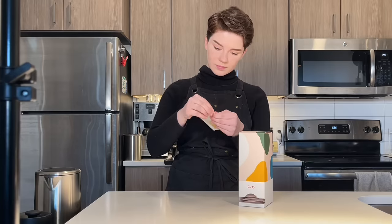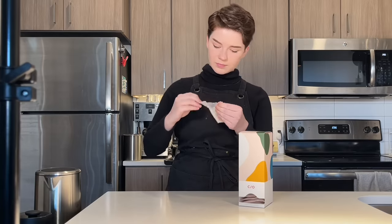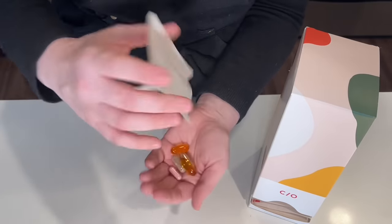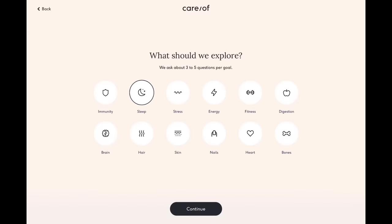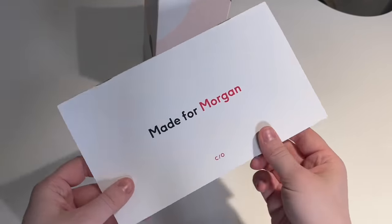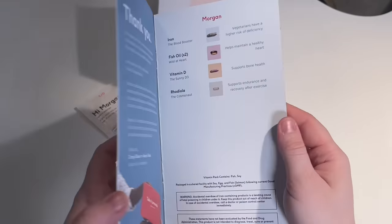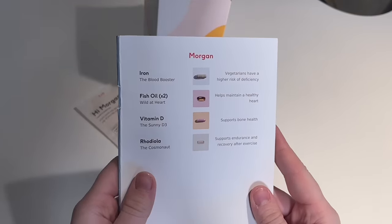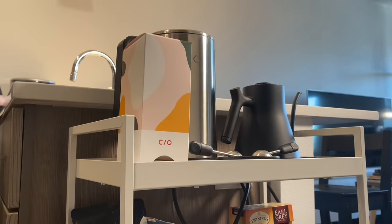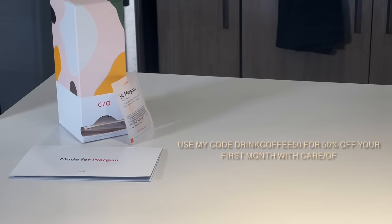Care Of aims to help you achieve your personal goals in an easy and approachable way. I recently started running again, and their five-minute quiz helped pinpoint exactly which vitamins would help — vitamin D for bone health, fish oil for heart health, and iron to support my journey back into running, all in one pre-portioned package. Right now they're giving my viewers 50% off your first month when you use code DRINKCOFFEE50.